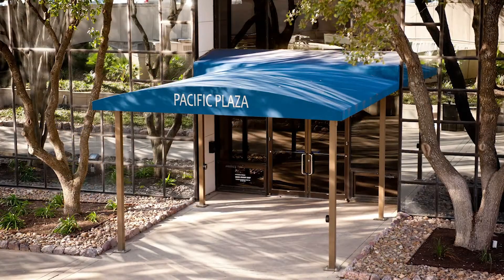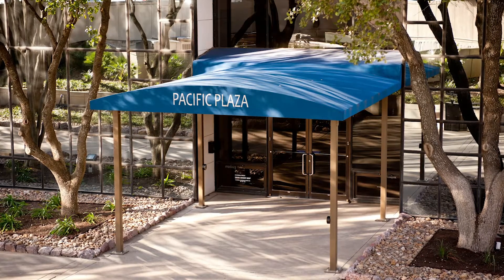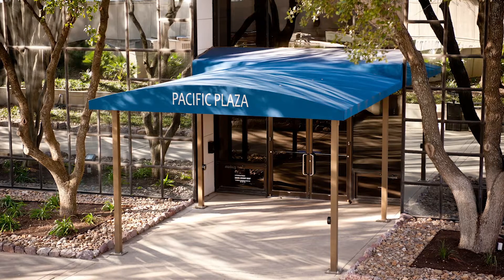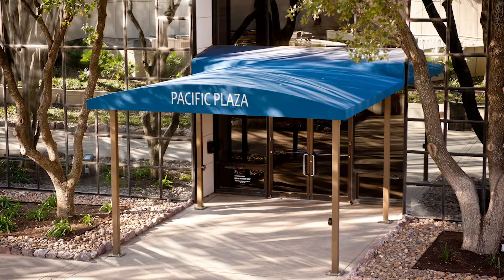Another example would be a dome. These domes offer an elegant entryway into many types of hotels, restaurants, and you also have the ability to brand on these dome projections as well.